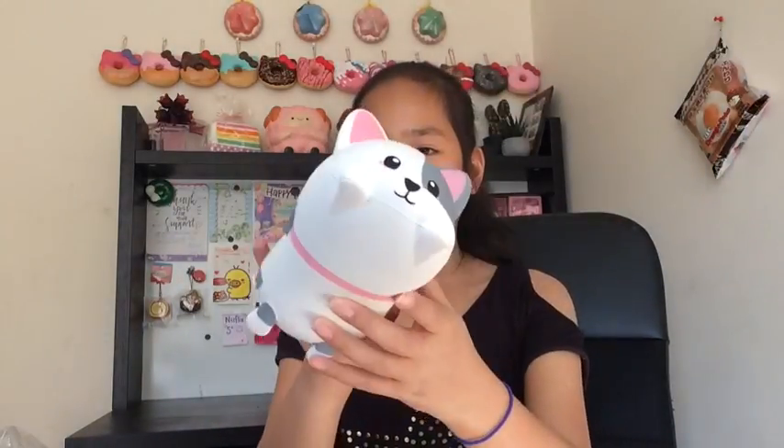Hey guys, it's Ashley and welcome back to my channel. Today I'll be doing a collab, but before that I'll be giving a shoutout to the person who named the dog in my previous video — the person who named my dog, and it's super cute.